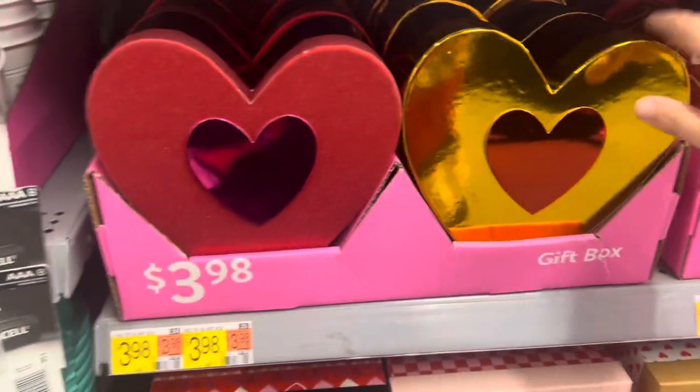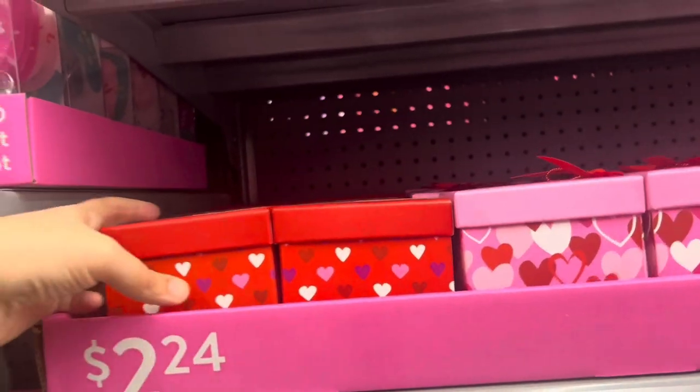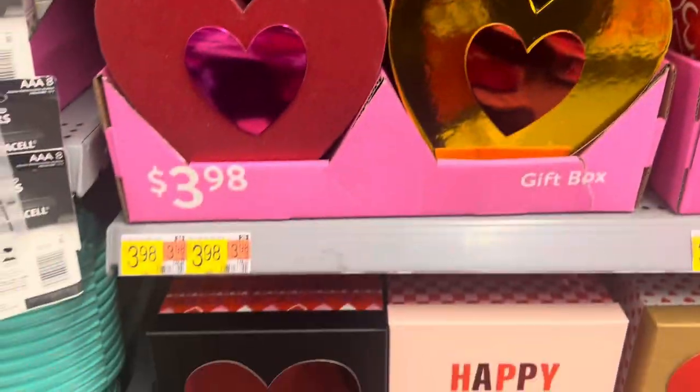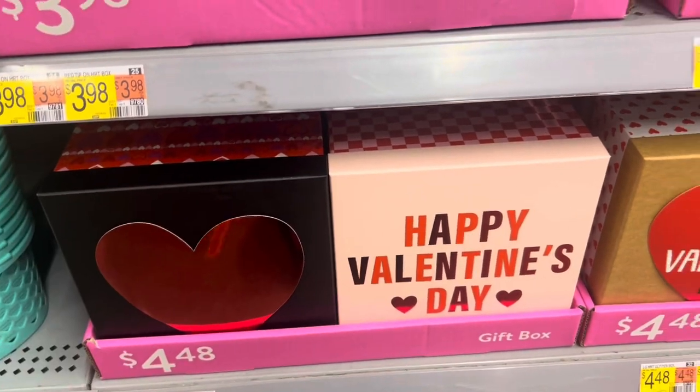They have some nice heart-shaped gift boxes for $3.98. Some square gift boxes here for $2.24 — those are cute. And some more boxes down here that are larger, these are $4.48.